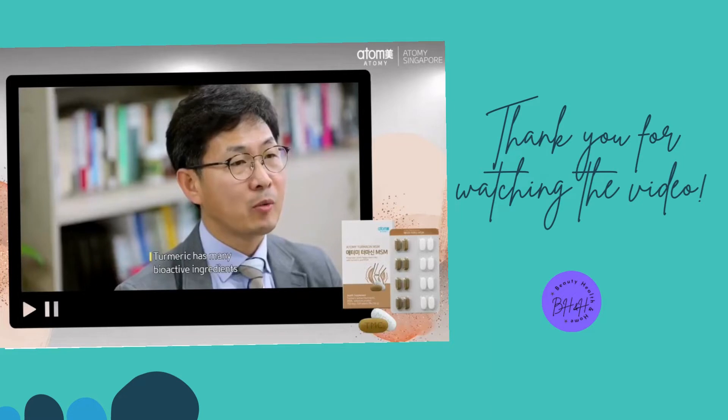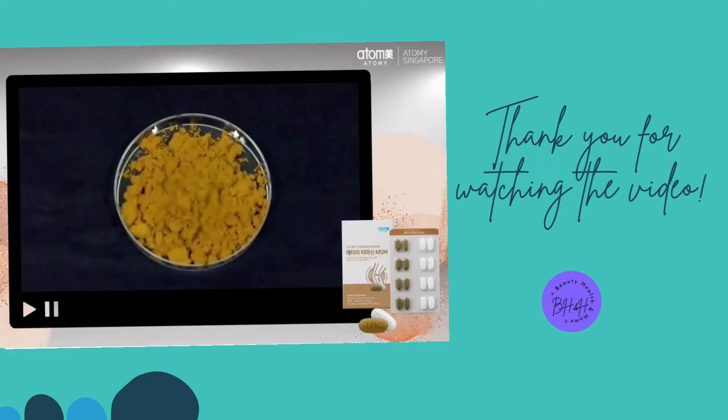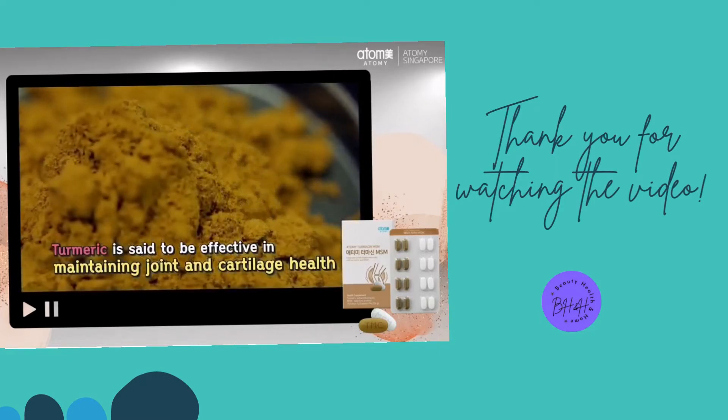Turmeric has many bioactive ingredients. There are research reports which say that turmeric enhances memory and immune responses, which led to its popularity worldwide. Turmeric is also said to be effective in maintaining joint and cartilage health.